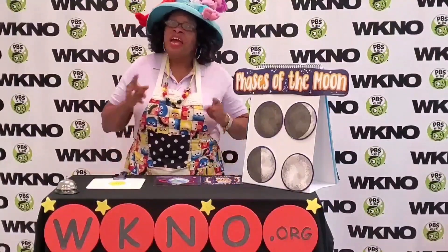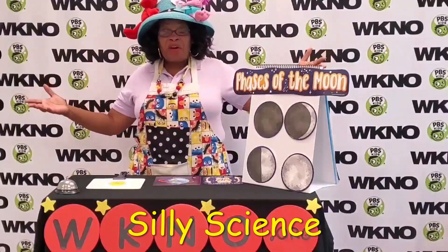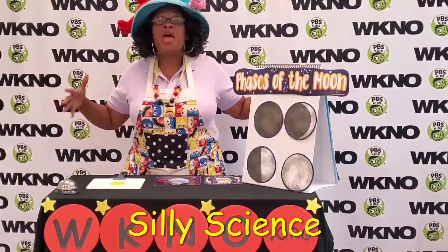Hi kids, it's Teacher Teacher here. Let's talk sailing science. Today boys and girls, we're going to talk about the moon.